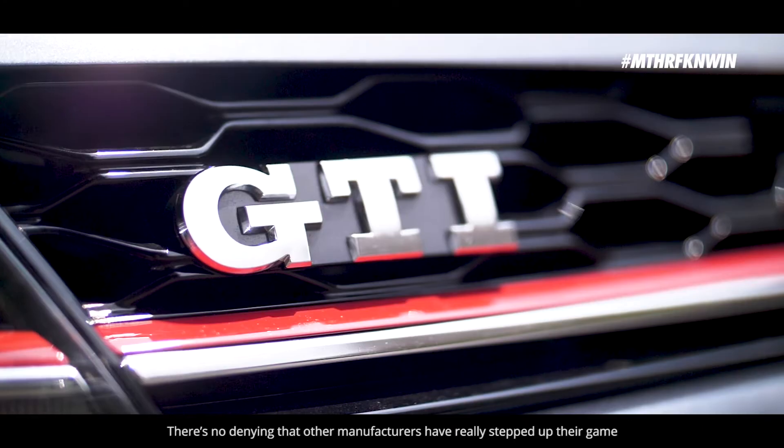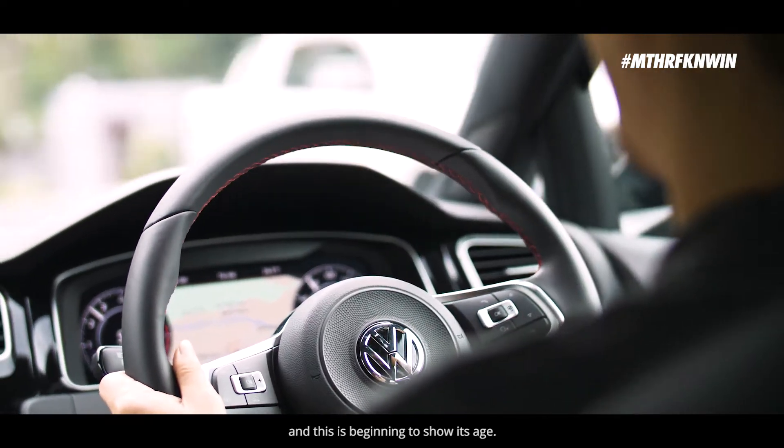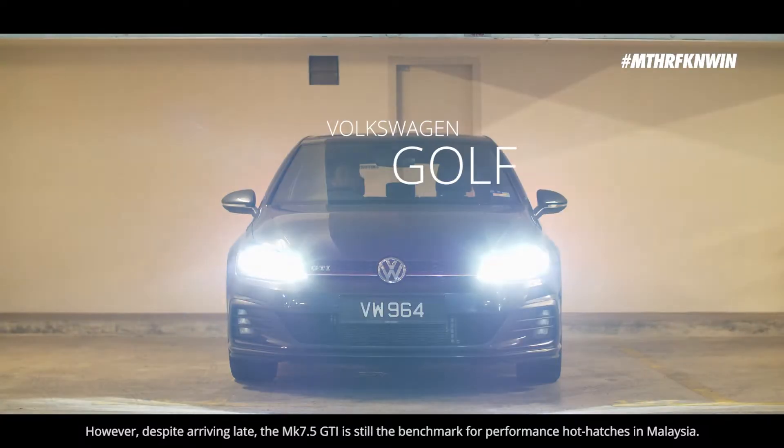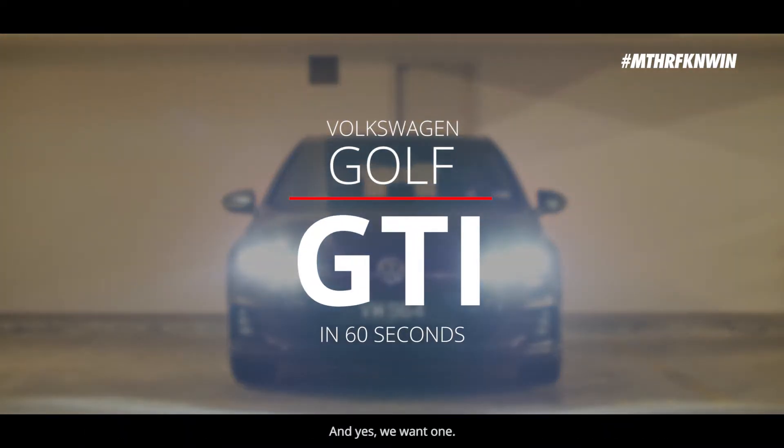There's no denying that other manufacturers have really stepped up their game, and this is beginning to show its age. However, despite arriving late, the Mk7 GTI is still THE benchmark for performance hot hatches in Malaysia. And yes, we want one.